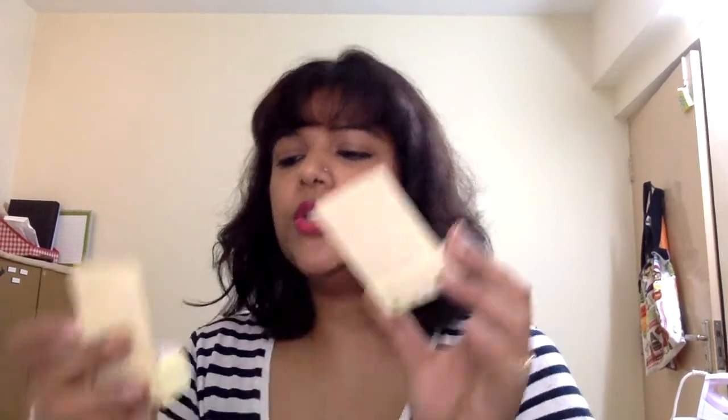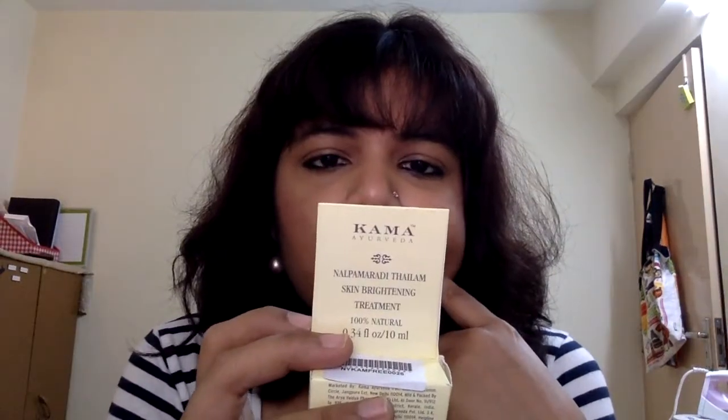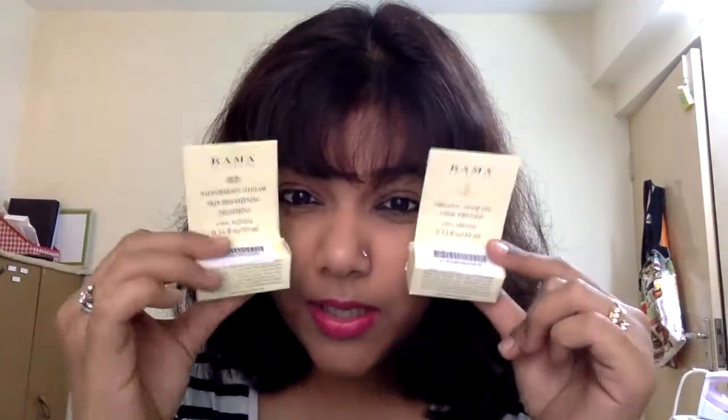I also got these really cute samples from Kama — they always include those. One is organic cold-pressed neem oil, and the next is a skin brightening treatment. I'll see which ones I like and decide if I'll buy the full size. Thank you, Kama, for sending these two!